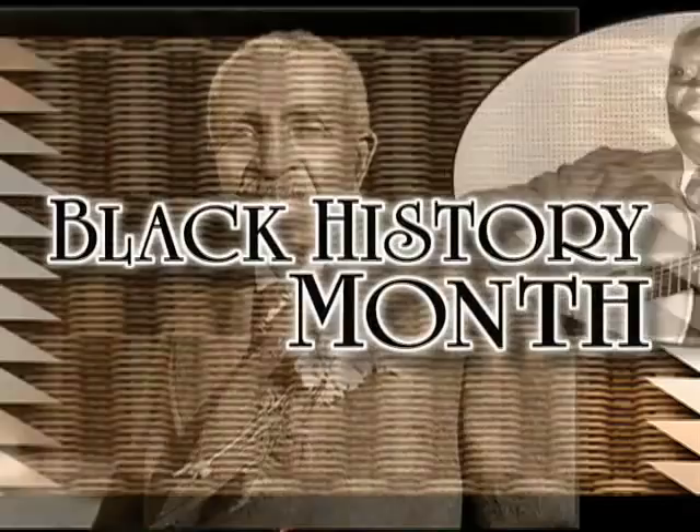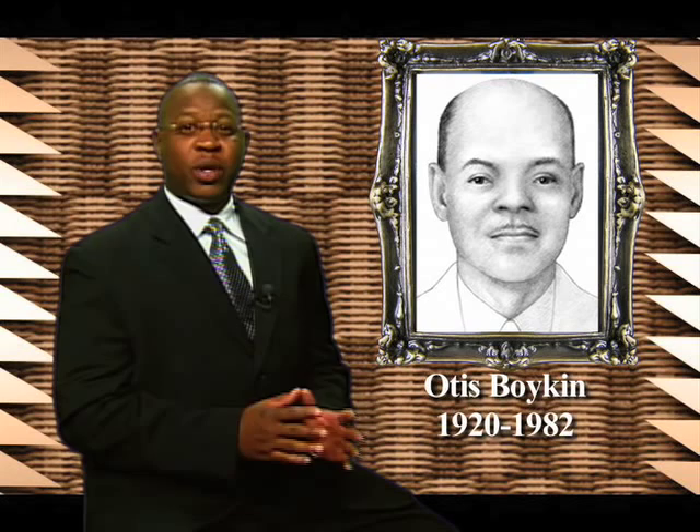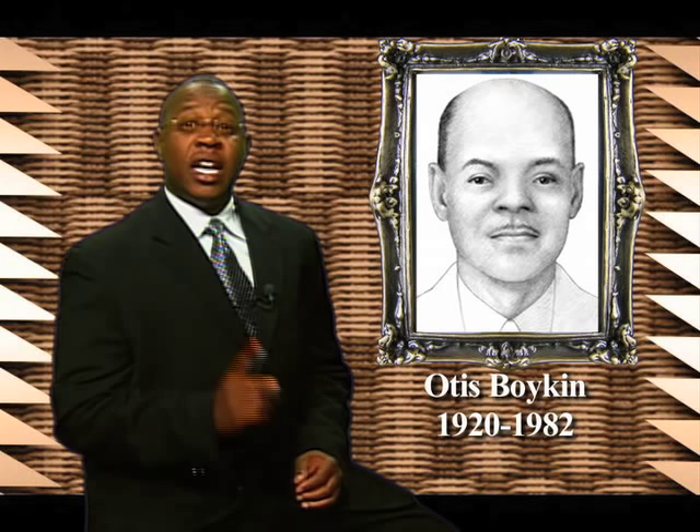Fox 21 News highlights Black History Month today with a look at Otis Boykin. You may not know his name, but you've certainly used his work. Otis Boykin is the inventor of a wire resistor that allows a precise amount of electricity to flow to a component, withstanding extreme temperature changes and shock.